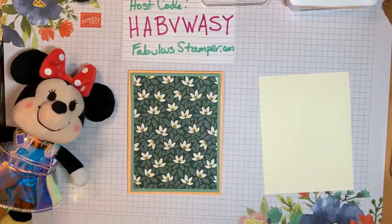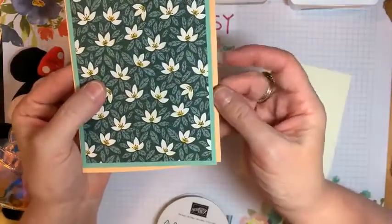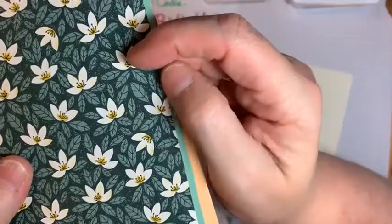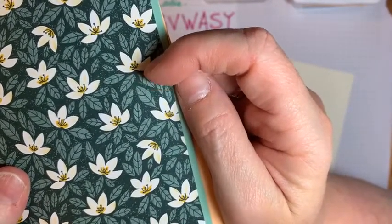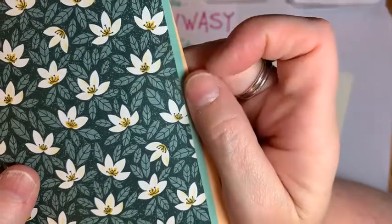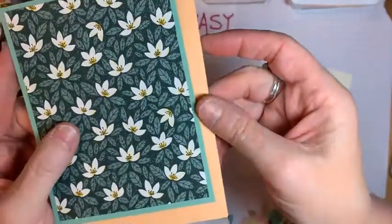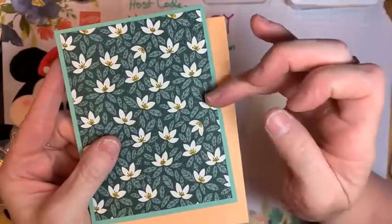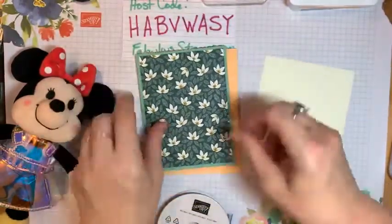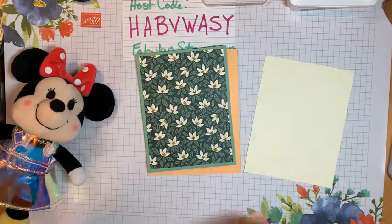I'm using pretty much all in-colors now. Technically Soft Succulent is not on this paper, but look at how pretty it looks! This is Pale Papaya — it's barely visible on the little flowers. You can see that slight Pale Papaya on the flower petals, and then it looks like there's Bumblebee in the center. I didn't really want to use that mustardy Bumblebee color; I thought Pale Papaya would be pretty as well as this Soft Succulent. This is actually Evening Evergreen and then a lighter color of Evening Evergreen for the leaves.